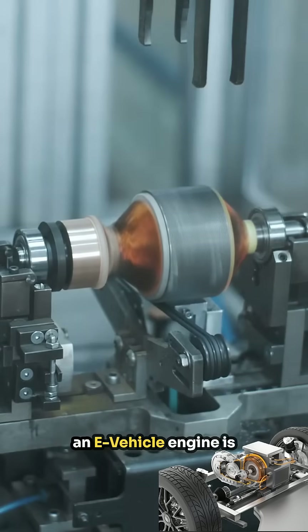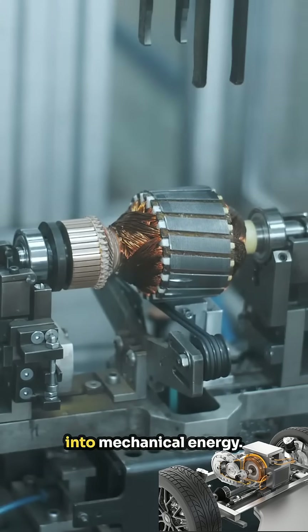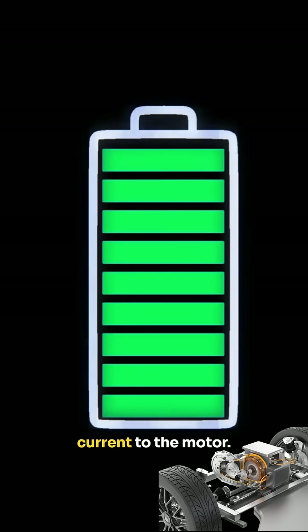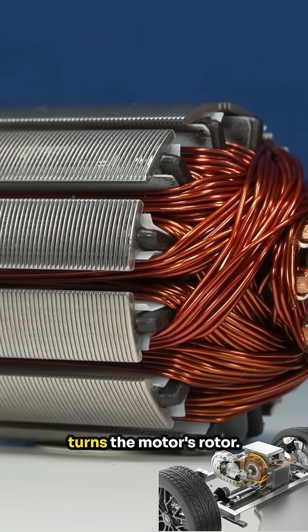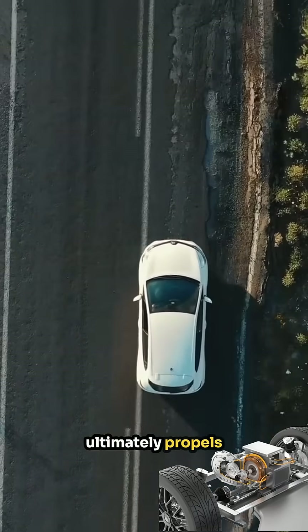The core component of an e-vehicle engine is its electric motor, which converts electrical energy into mechanical energy. This process begins with a charged battery, typically lithium-ion, which supplies the electrical current to the motor. The current flows through a series of coils, creating a magnetic field that turns the motor's rotor. This motion is what ultimately propels the vehicle forward.